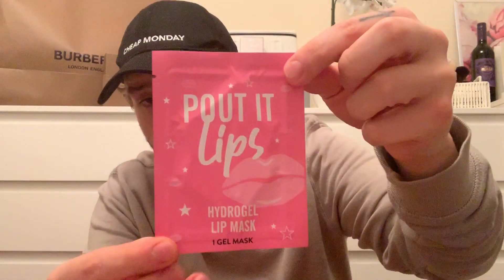I've also got this Pellit lips hydro gel lip mask. You get one gel mask in there and they were I think 59p in there.